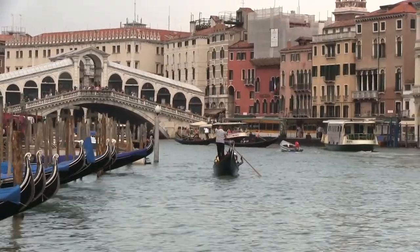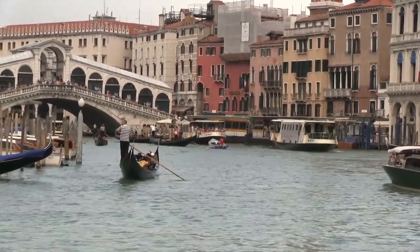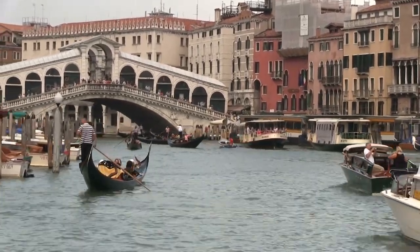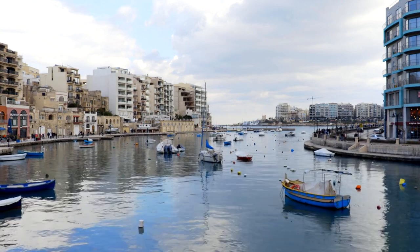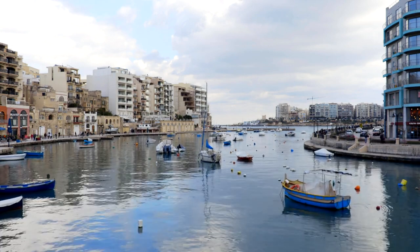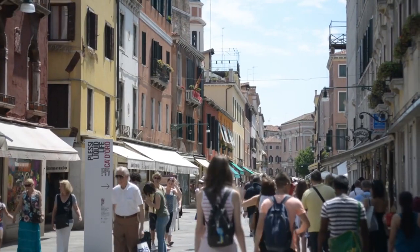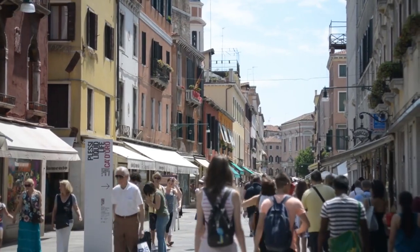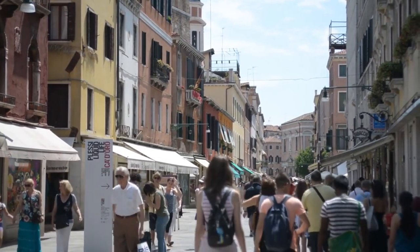Walking or biking along the Regent's Canal Towpath is a delightful way to experience the beauty and tranquility of Little Venice. The towpath stretches for miles, offering scenic views of the canal and its surroundings. As you stroll or cycle along the towpath, you'll be treated to picturesque scenes of charming houseboats, verdant greenery, and historic architecture. The peaceful atmosphere and gentle pace of life along the canal provide a welcome escape from the hustle and bustle of the city. Along the way, you'll pass by landmarks such as the iconic Little Venice Pool, where the Grand Union and Regent's Canals meet, as well as charming cafes, pubs, and restaurants where you can stop for refreshments.